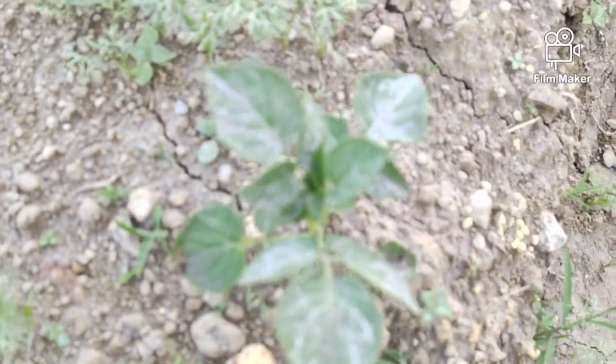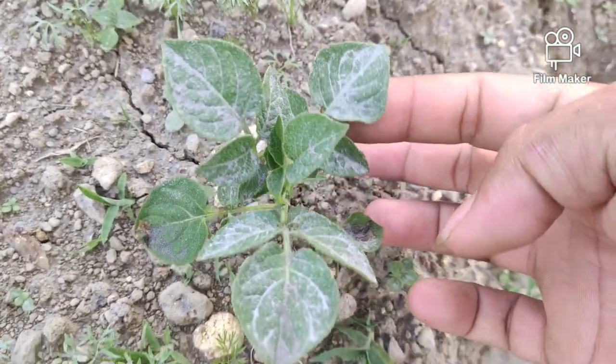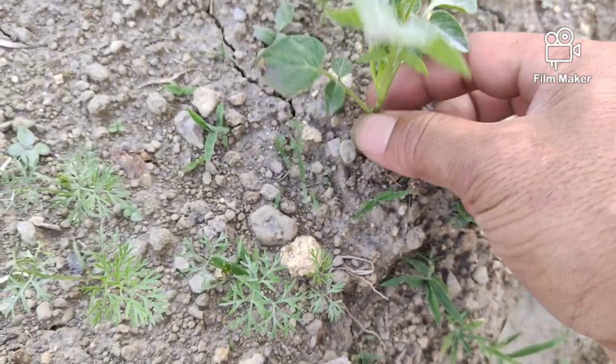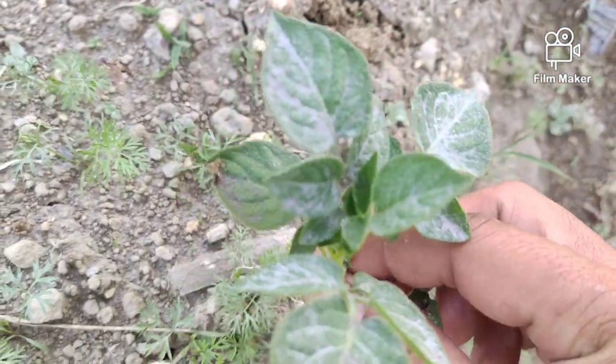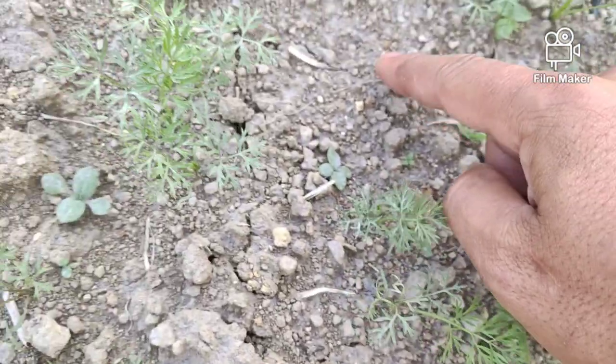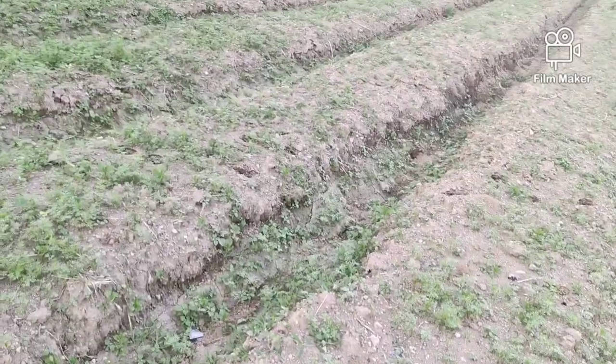Ini adalah debu vulkanik dari Gunung Sinabung yang menyebar. Jadi di tanah kita sebenarnya sudah banyak sekali, sudah tebal. Kondisi ini lebih banyak.